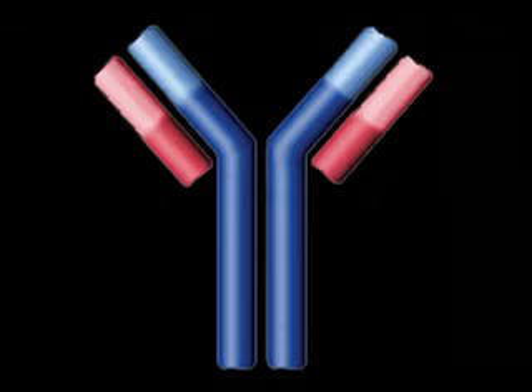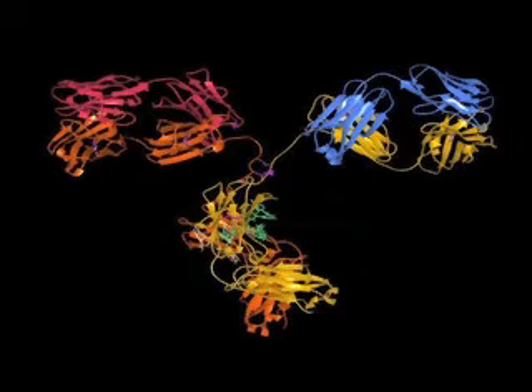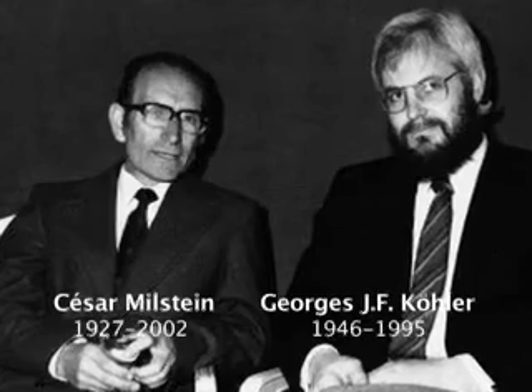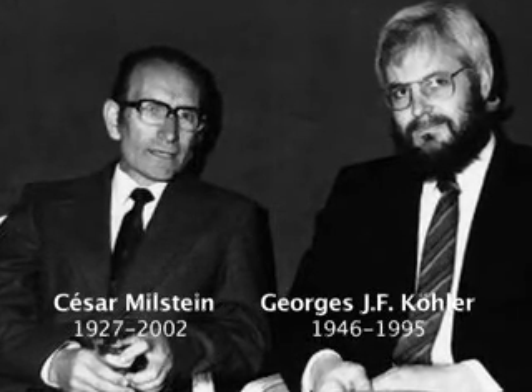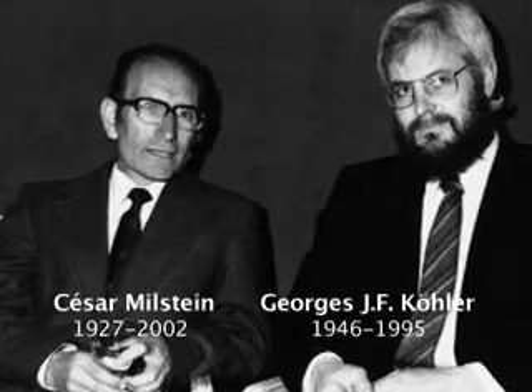The problem has always been in the past: how to produce them in large amounts with a high degree of specificity, both for interrogation and study, and also for therapeutics. About 30 years ago, two British scientists, Köhler and Milstein, who got the Nobel Prize for this, found a way to generate monoclonal antibodies by means of hybridoma technology.